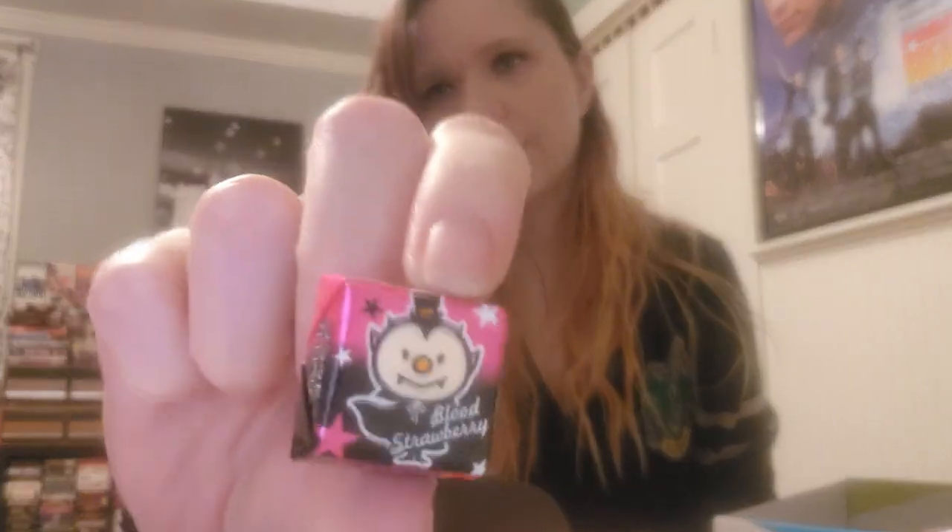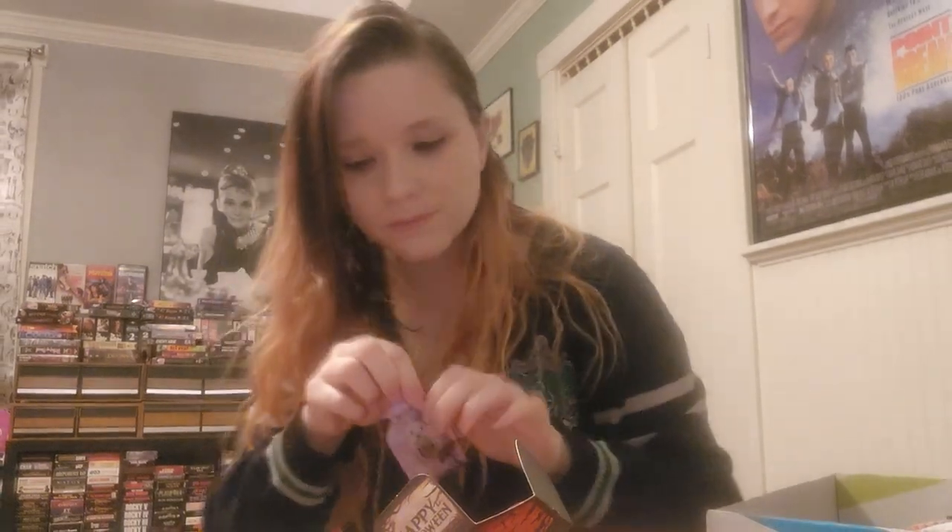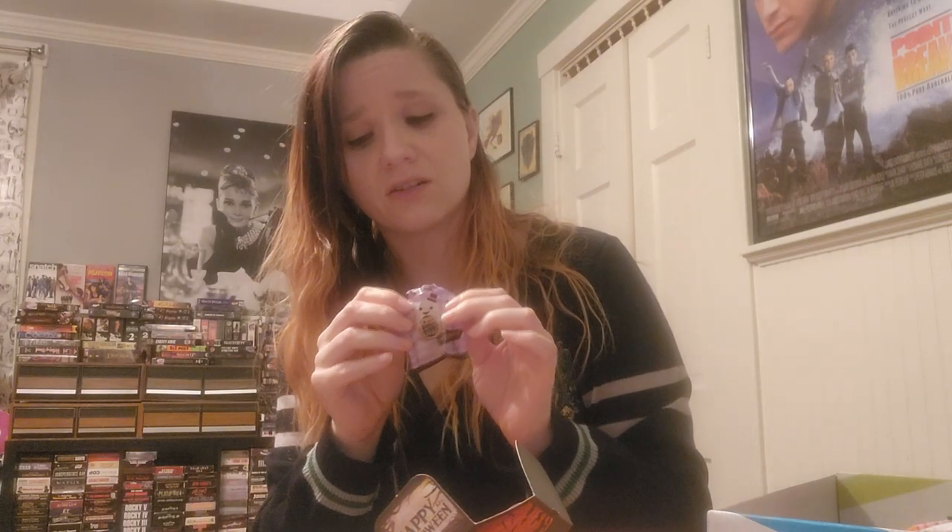I'll open that in a second, let's get to the candy real quick. We have a bloody strawberry — super cute, feels really hard so it's probably one of those hard candies. We have some sort of jelly and a nice cute little ghost with his little jack-o-lantern. I will eat this one because surely it tastes better than that horrible candy I just had. It smells like grape.